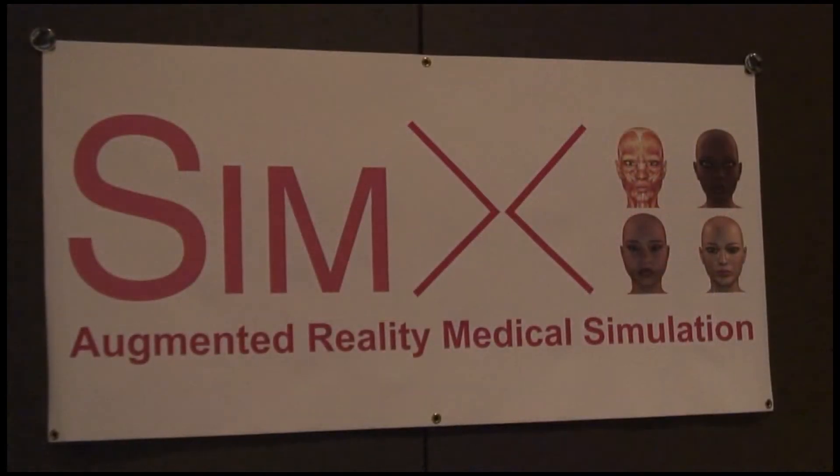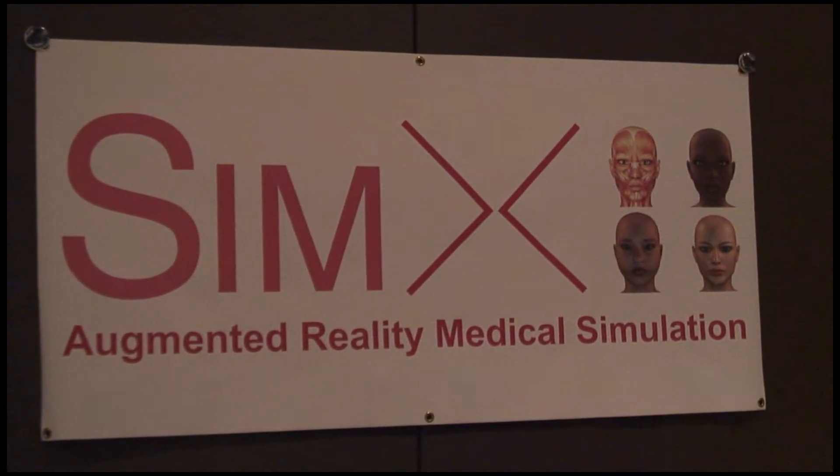SimX makes augmented reality medical simulation software. We operate on the META platform — a company that makes augmented reality glasses — and we've created an app for that environment.